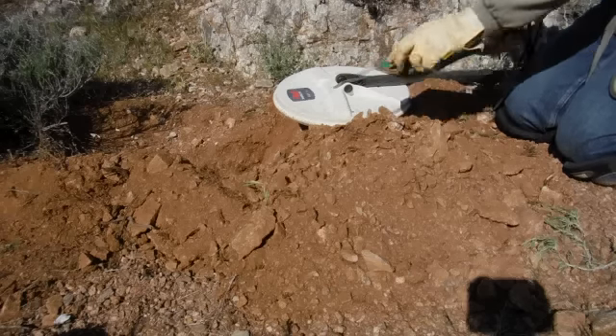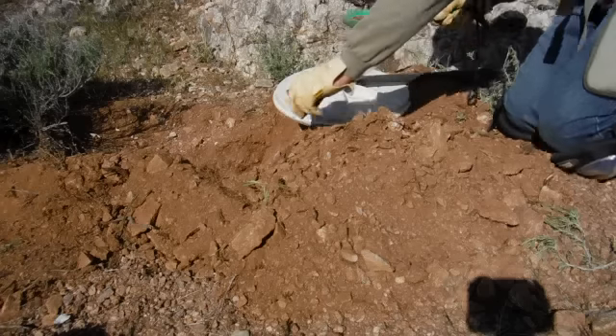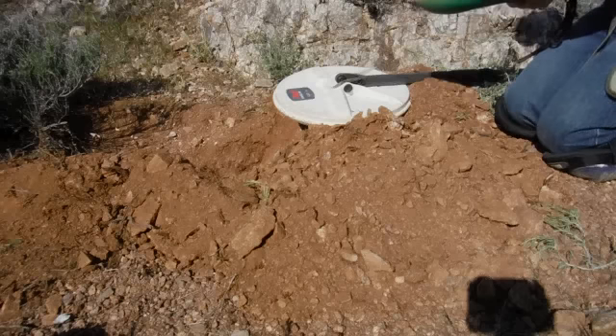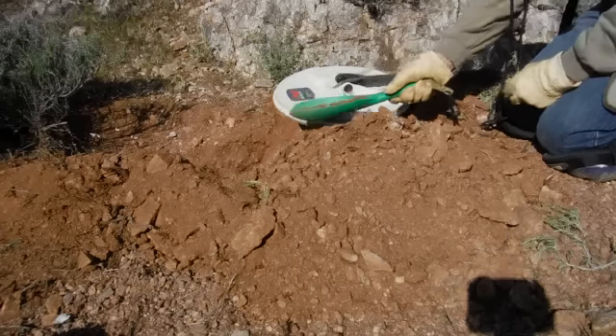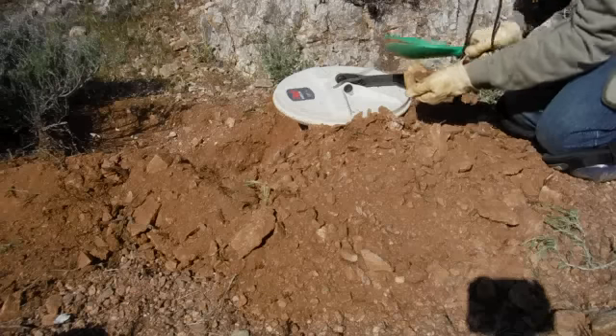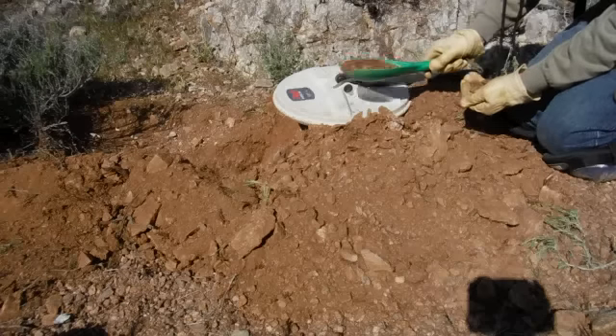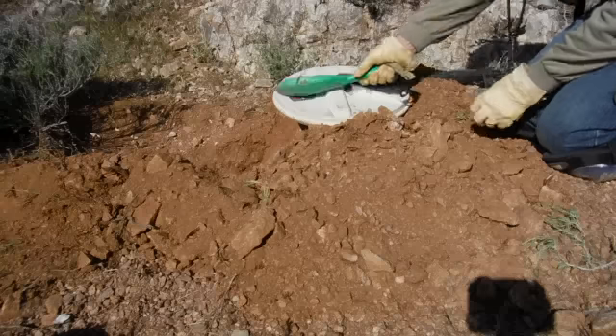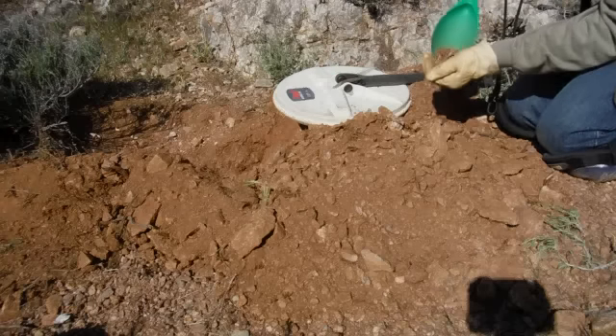When you've got a scoop full and you've got big rocks like this, of course you may want to check them. But if you had a nugget that big, I think you'd feel it in your hand. Agitate it. It must be round, huh?